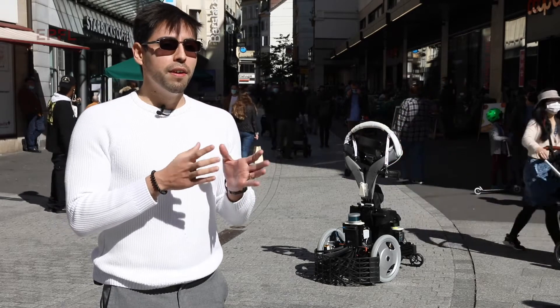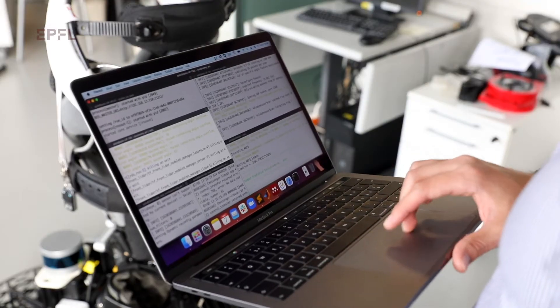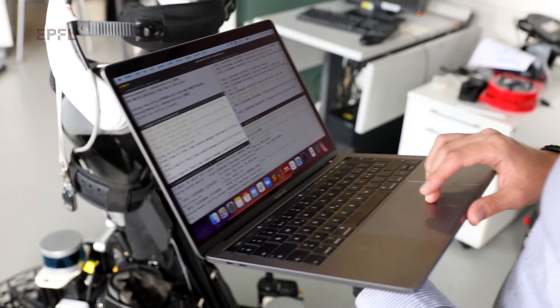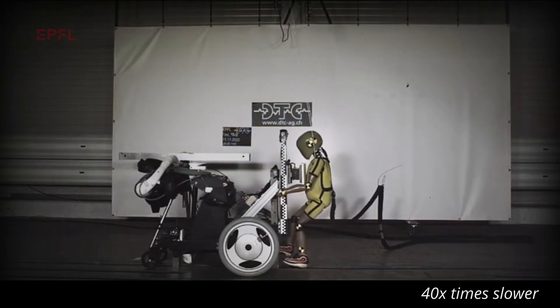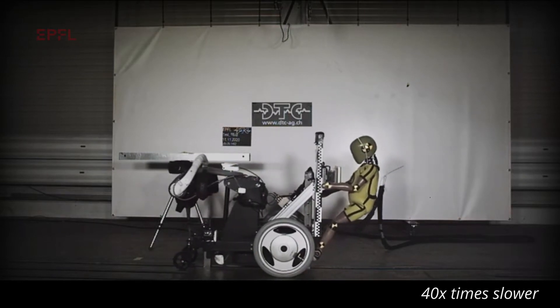We are still evaluating how well the low-level algorithms for controlling and avoiding obstacles work when the person is driving the robot. To be able to understand what the result of a collision would be — if it will generate an injury or not — we are collaborating with a partner institution in Vern that does crash testing.